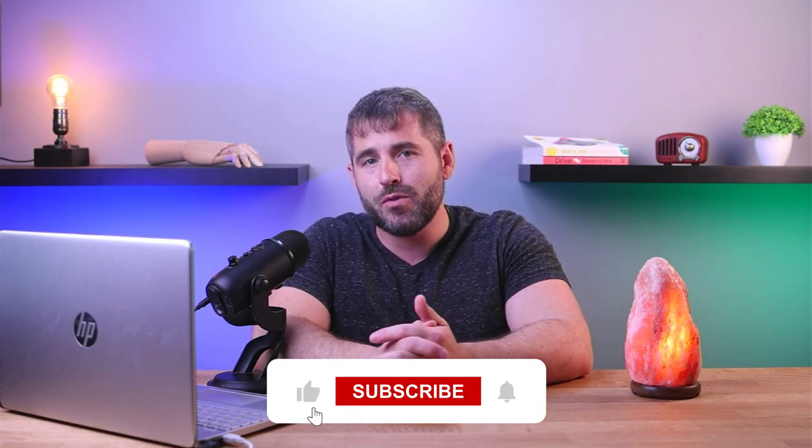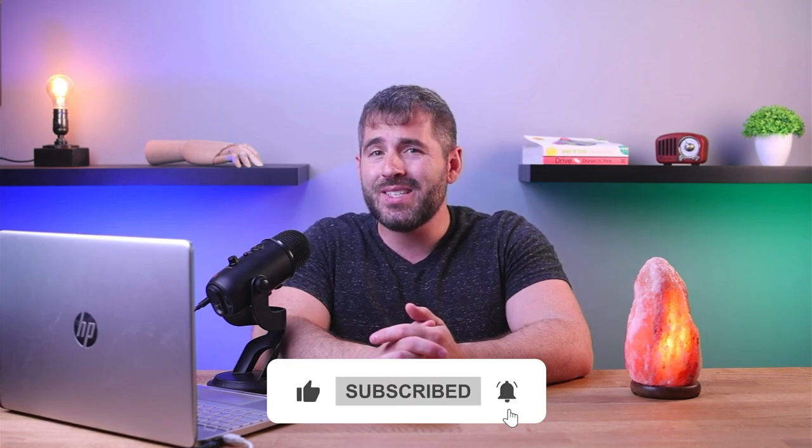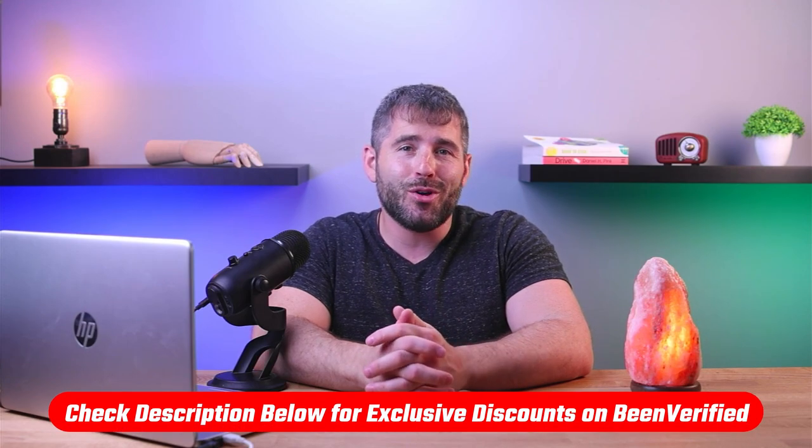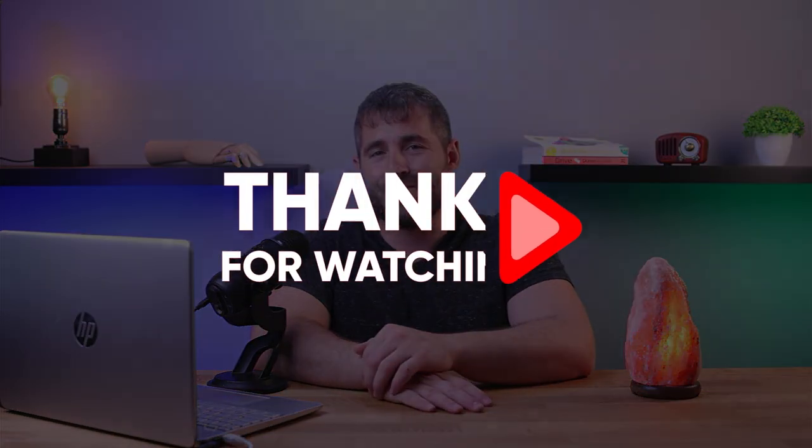To conclude, I think BeenVerified is a legitimate and useful background check service. It provides a lot of information for a relatively low cost and it's easy to use. But it's important to use it ethically and responsibly. Don't forget to check out the links in the description down below if you'd like to give BeenVerified a try. Thanks so much for watching — see you guys in the next video.